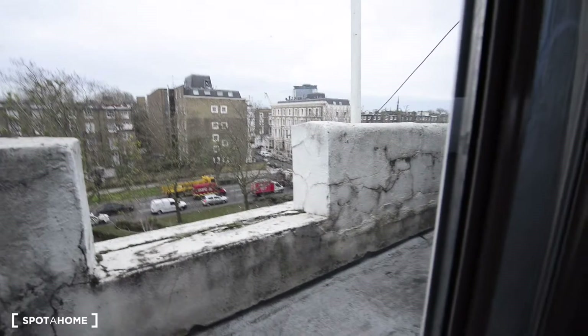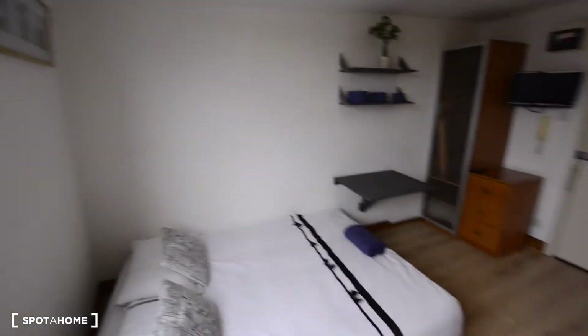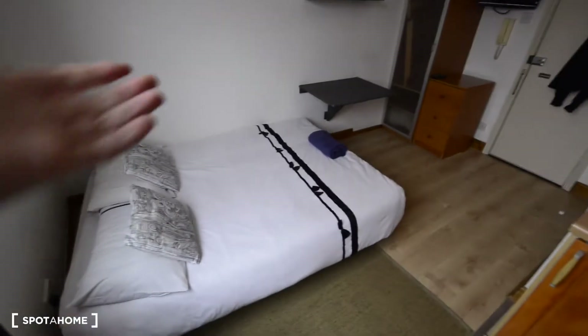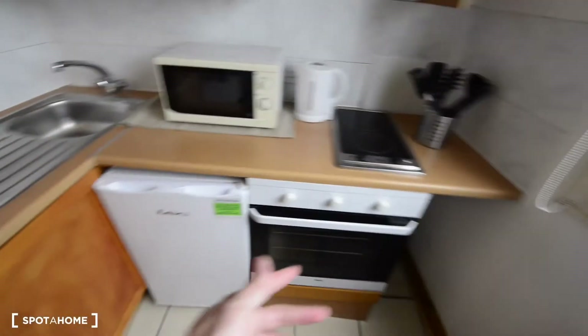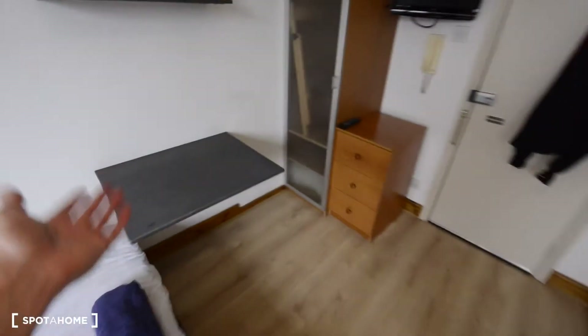So that's pretty much everything. We've got the double bed, the kitchen area, the table and desk, chest of drawers, and the ensuite bathroom — that covers the full one-bedroom studio apartment in Earl's Court.